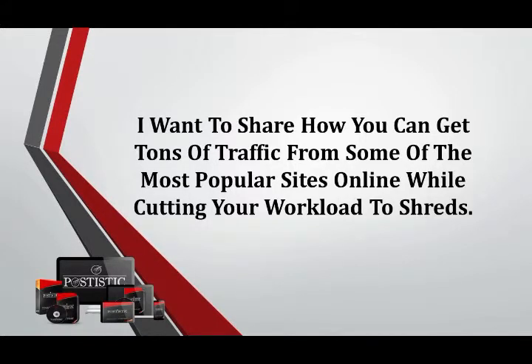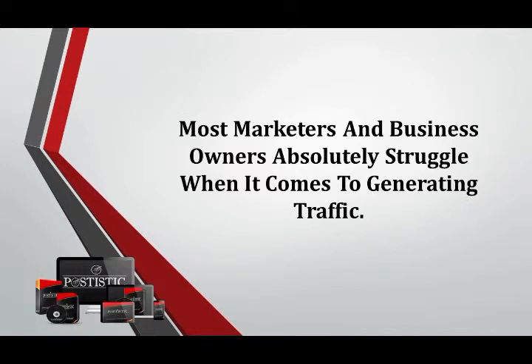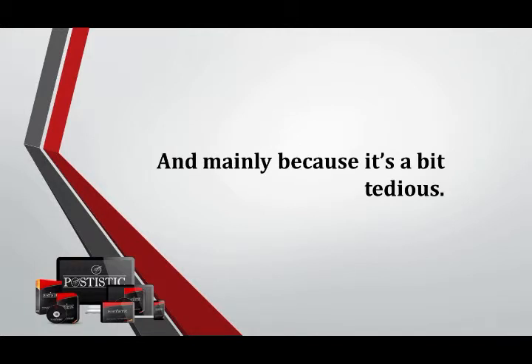I want to share how you can get tons of traffic from some of the most popular sites online while cutting your workload to shreds. Most marketers and business owners absolutely struggle when it comes to generating traffic, mainly because it's a bit tedious.